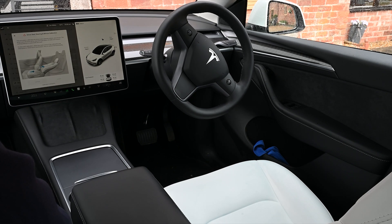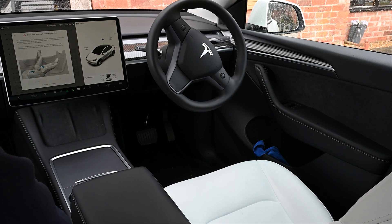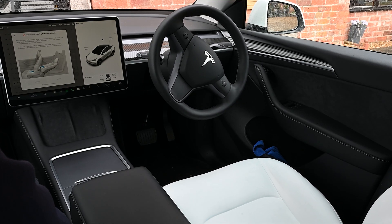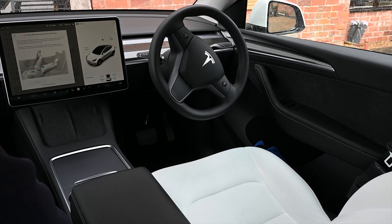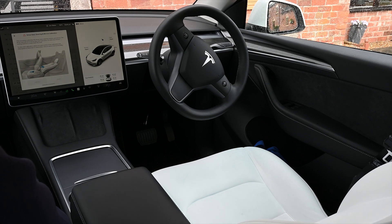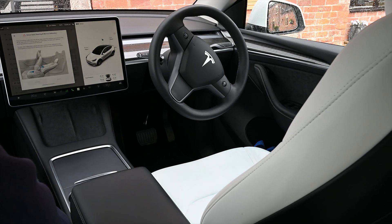Here's some double-speed footage showing the calibration actually in action. You can see the steering wheel, the mirror, and the seat going through a full range of motion. We find it best to trigger this from the passenger seat, because the passenger seat doesn't need to be calibrated.